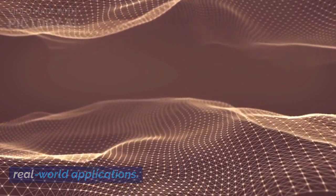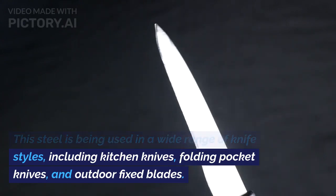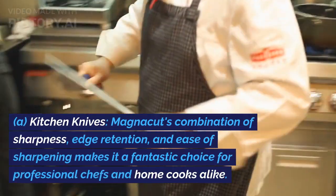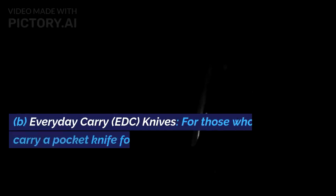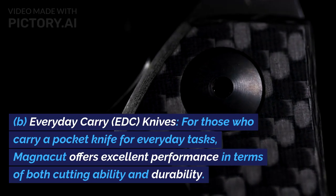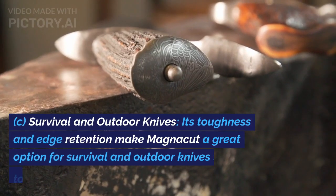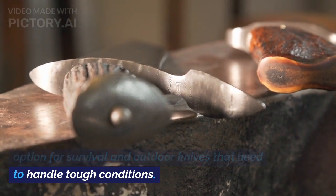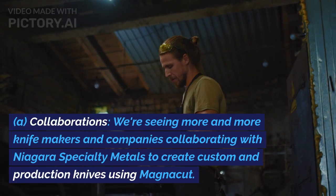Now let's talk about where Magnacut shines in real-world applications. This steel is being used in a wide range of knife styles including kitchen knives, folding pocket knives, and outdoor fixed blades. A: Kitchen knives — Magnacut's combination of sharpness, edge retention, and ease of sharpening makes it a fantastic choice for professional chefs and home cooks alike. B: Everyday carry (EDC) knives — for those who carry a pocket knife, Magnacut offers excellent performance in cutting ability and durability. C: Survival and outdoor knives — its toughness and edge retention make Magnacut a great option for tough conditions.